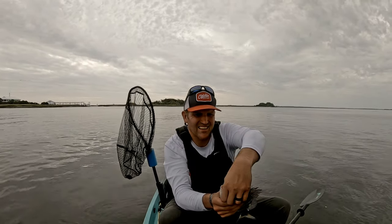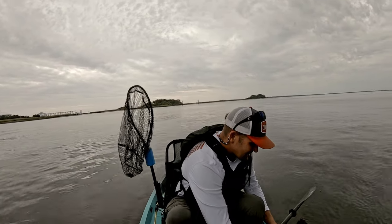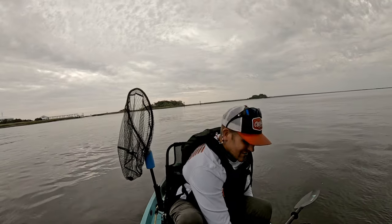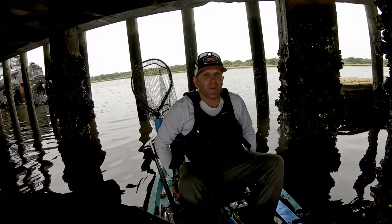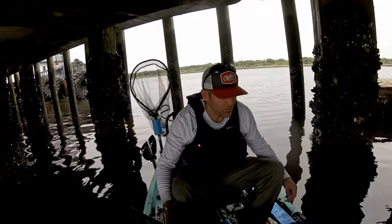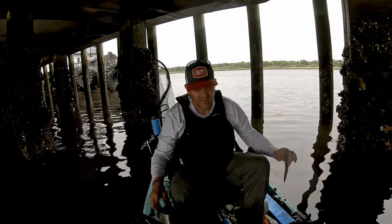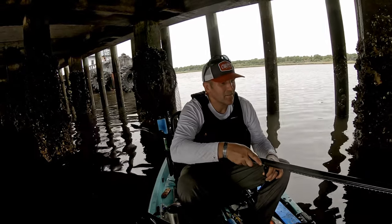There he is — first drop down, little sheepshead. This fella is illegal size. This one's staying in the boat. We're back where we were before when Jordan and I were out here and caught all those fish, so we're going to see if it's true what they say about sheepshead, how they kind of hang out in the same areas.